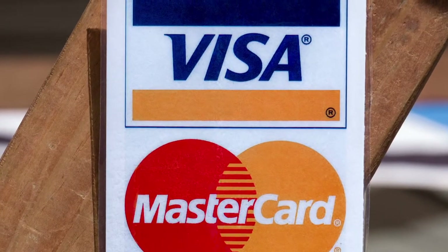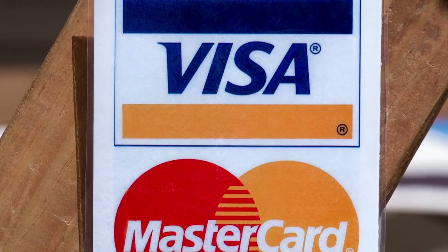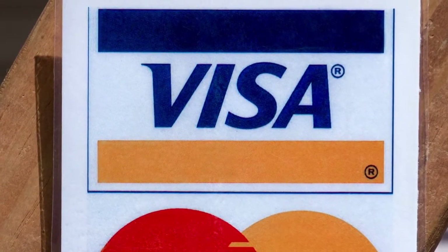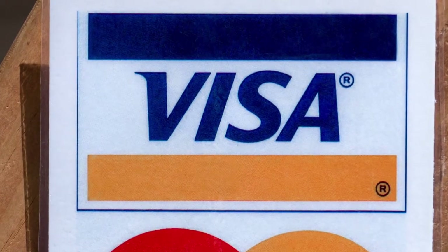Visa and MasterCard: use your Visa or MasterCard to safely and instantly fund your account. It's important to note that credit cards can only be used to make deposits, so you'll need a second option for withdrawals.